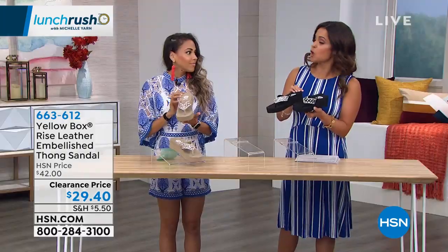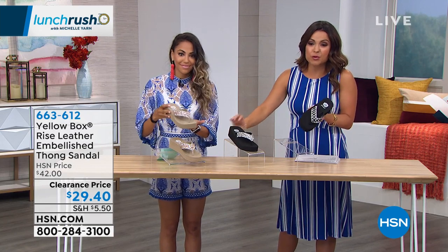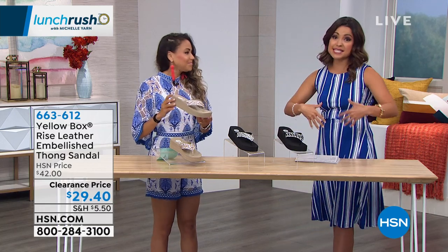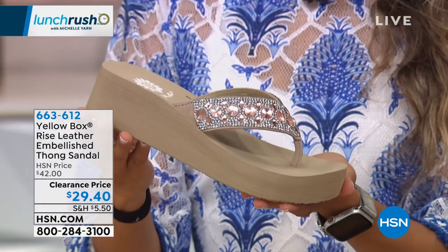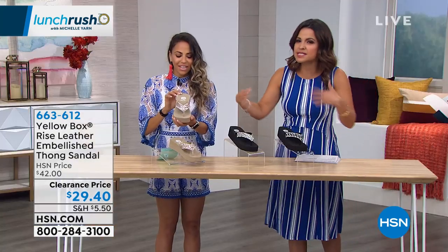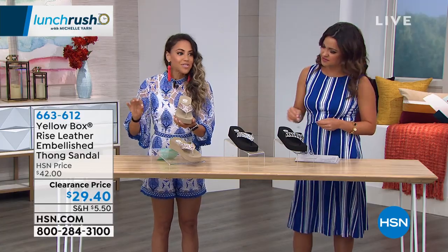These are normally $42, and right now on clearance at $29.40, it's a great opportunity. Even our clearance items — you still have 30 days to get them home, try them on, see what you think, and if you're not happy you can send them back. Yellow Box, as a brand as a whole, has amazing reviews here at HSN because of the comfort factor mixed in with the glam. It is five stars across the board.